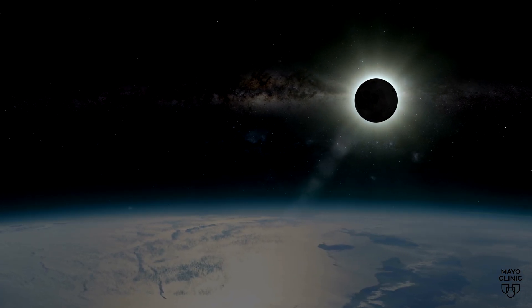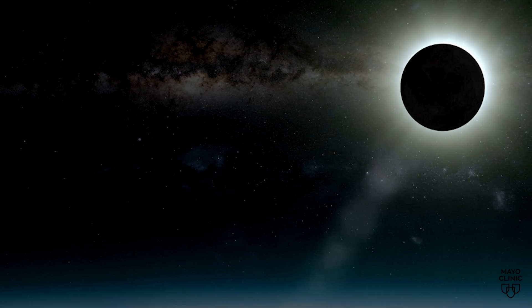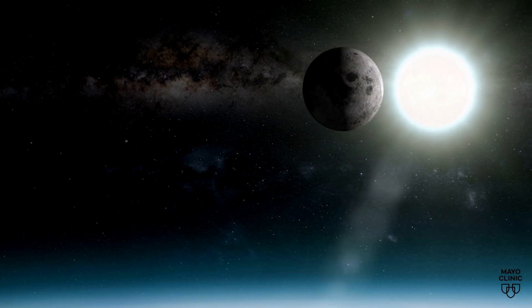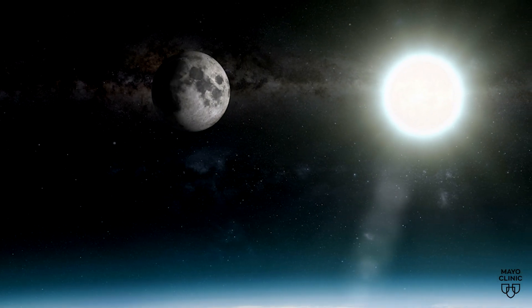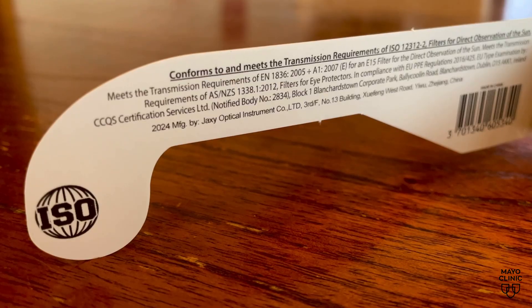A total solar eclipse is when the moon completely blocks the sun, temporarily darkening the sky. Looking directly at the sun can cause damage to the retina due to the strong amount of ultraviolet light. If you would like to see the solar eclipse, you will need to have special solar eclipse glasses.